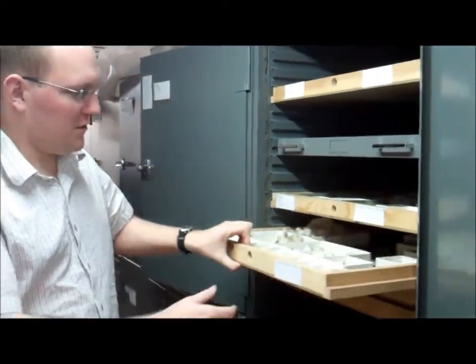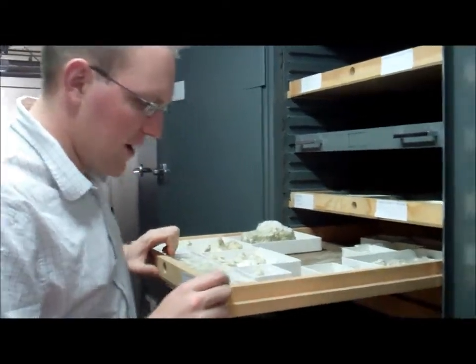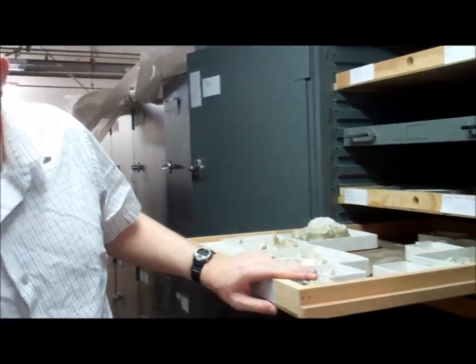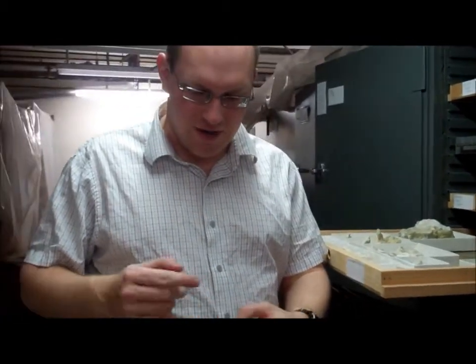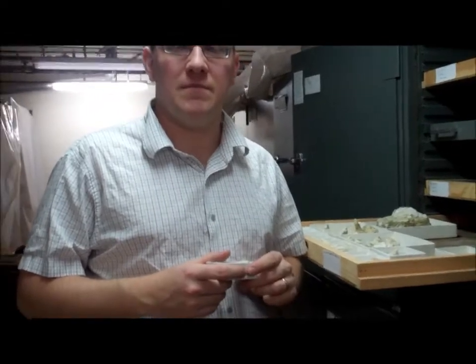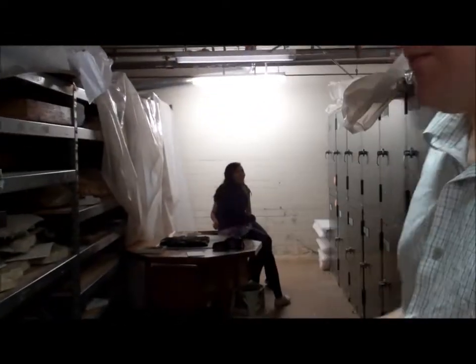For example, all these fossils in this drawer are from a specific site, and each fossil, when it is entered into our computerized database, gets a unique number that allows us to keep track of what the specimen is. Michelle and Christina behind you are doing some organization — they're going through and double-checking to make sure that everything is sorted correctly, organized properly by locality, so that when someone wants to find a fossil, they can go right to it.